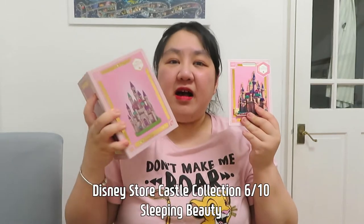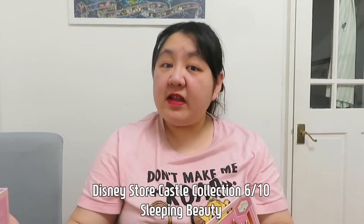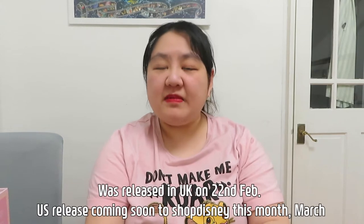Hi everyone, welcome back to Rachel's Dinglehopper channel. My name is Rachel and today I've got another Disney video for you. Us in the UK have been in national lockdown for what seems like forever, so you can still see me in my pajamas all day. A few days ago I got some really exciting mail from shop Disney that I purchased on release day. It was released in the UK on the 22nd of this month, and in the US it hasn't been released just yet. It's a bi-monthly collection for the castle collection, supposed to be released in February.